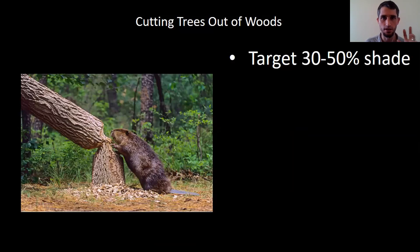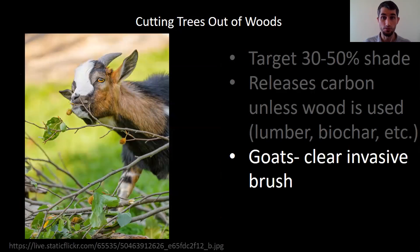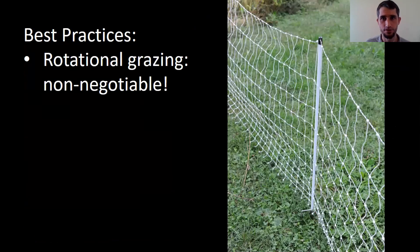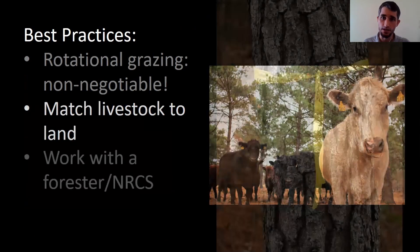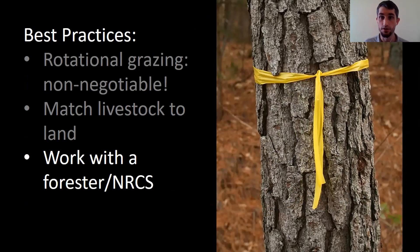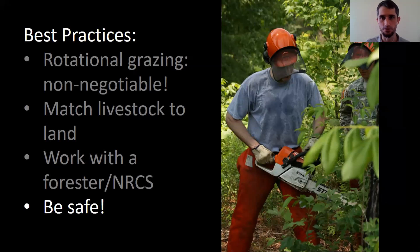If you're cutting trees out of the woods, your target is about 30 to 50% shade — it looks like a park, a really beautiful landscape. You want enough sunlight for the grasses to grow. One drawback is that unless you're using the wood you cut in some stable form, like lumber or biochar, you are releasing some carbon. And here's where goats shine — if you have honeysuckle or multiflora rose or some of these other nasties, they really are great at clearing out that brush. Best practices: rotational grazing is not negotiable in a silvopasture system. Always match the livestock with the land, and especially if you're cutting trees, work with a forester and get in touch with your NRCS agent. Be safe — if you're not comfortable running a saw, it's not worth dropping a tree on your head.